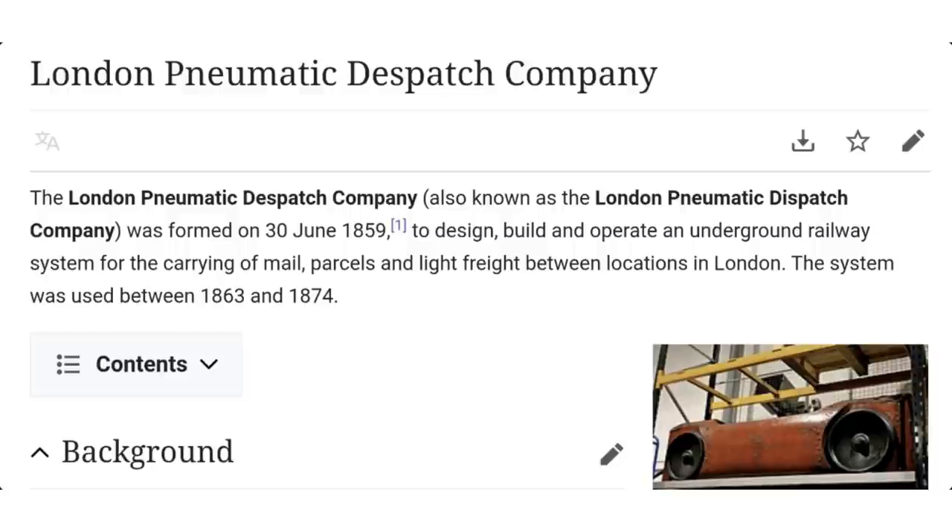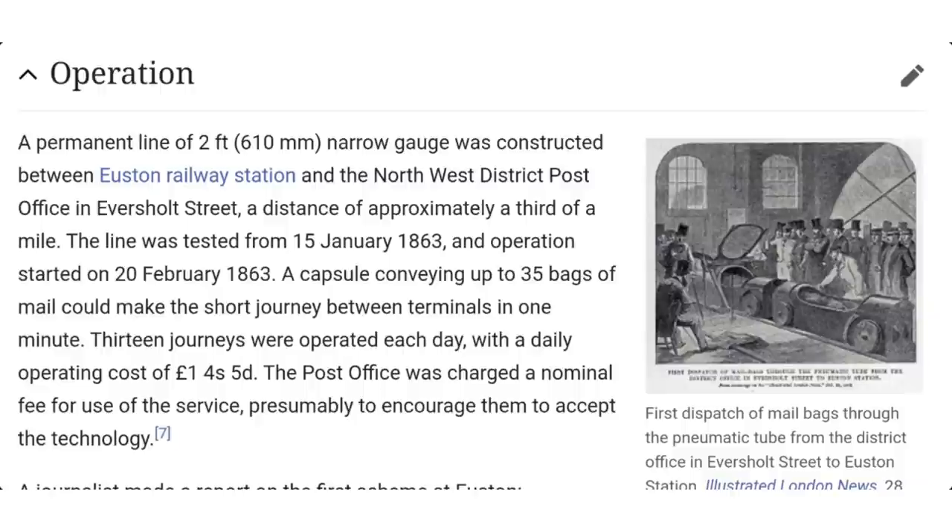The London Pneumatic Dispatch Company was formed on the 30th of June 1859 to design, build and operate an underground railway system for carrying mail, parcels and freight between locations in London. The system was used between 1863 and 1874.